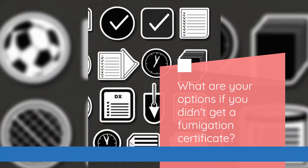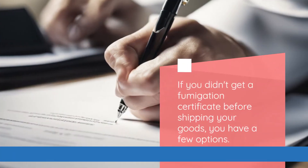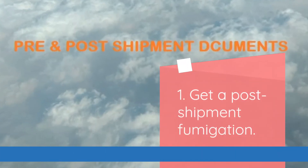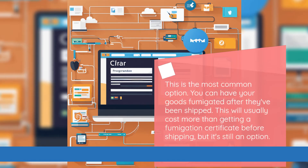If you didn't get a fumigation certificate before shipping your goods, you have a few options. The first is to get a post-shipment fumigation. This is the most common option — you can have your goods fumigated after they've been shipped. This will usually cost more than getting a fumigation certificate before shipping, but it's still an option.